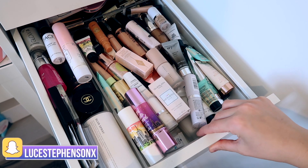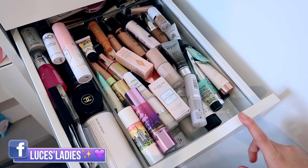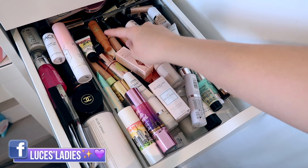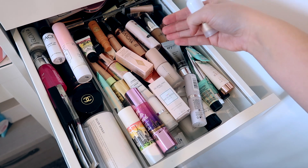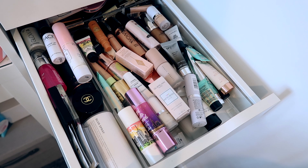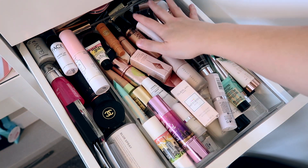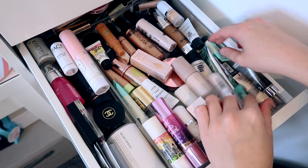My primer drawer is absolutely chocka. I don't know how I've got so much primer when it's not really something I use every day — I always forget to put primer on. Inside this drawer I also have anything I would put underneath my foundation, like liquid bronzer, highlighter drops, liquids or creams, all the things I'd typically put on under my foundation. I'm going to start from the front and work my way back. The front has more typical primers and towards the back is the more bronzy, highlighter-y kind of stuff.